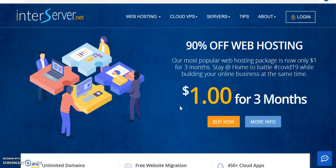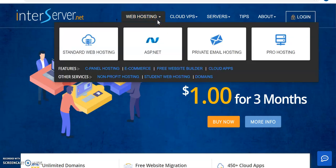When you open InterServer with the link in the description, you'll see they do web hosting with various packages. Standard web hosting is where you can host one domain. If you choose pro hosting, you can host many websites from one account.